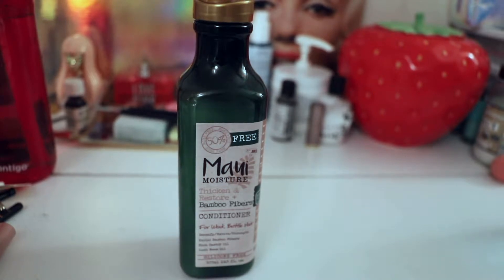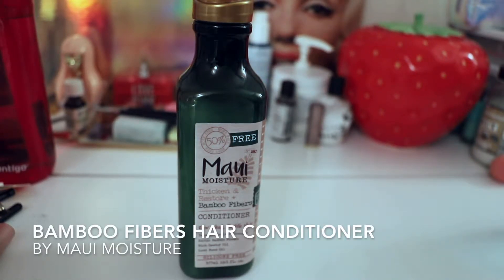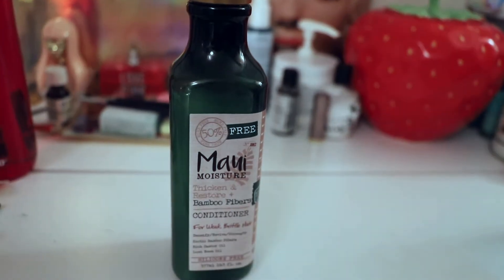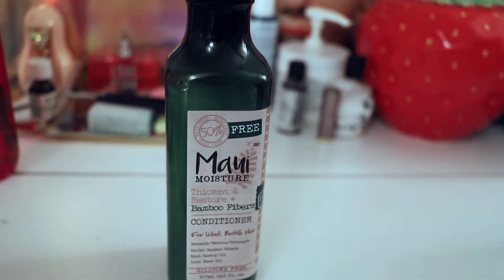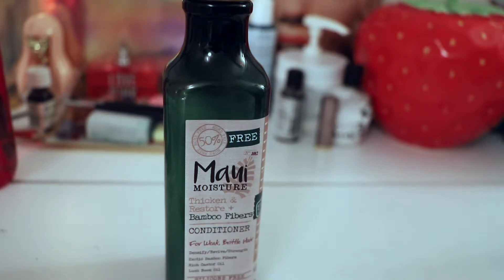Hey there guys, today we're going to talk about Maui Moisture's Thicken and Restore Bamboo Fibers Conditioner. This usually comes as a set or it's sold separately. For every conditioner in this line that's just a straight-up conditioner, there's also a shampoo. So there is a bamboo fiber shampoo I have not been using, nor have I ever used Maui Moisture shampoos. I have used their Agave hair mask, and I really like this brand.